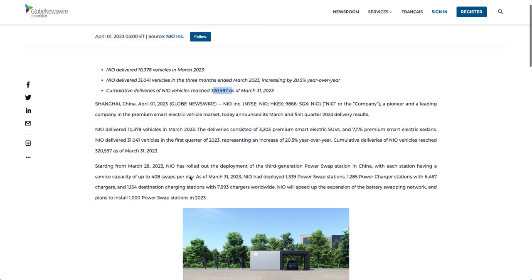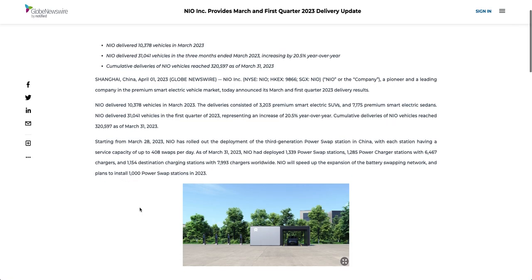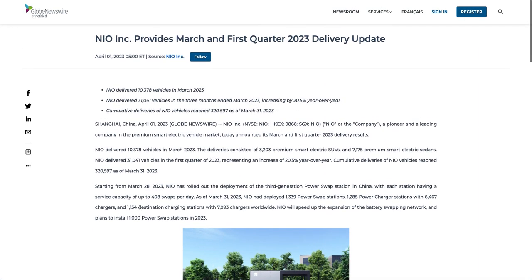NIO did mention that they're coming out with five new models and you can expect deliveries ramping up in the second quarter, then third and fourth quarter. NIO mentioned they plan to deliver a whopping 250,000 vehicles this year — quite an ambitious goal. That means in the remaining nine months NIO has to deliver over 200,000 vehicles to achieve that milestone.